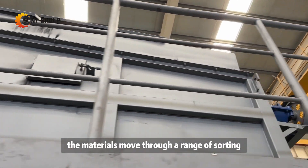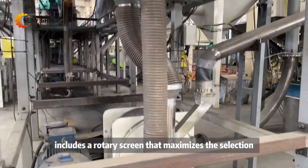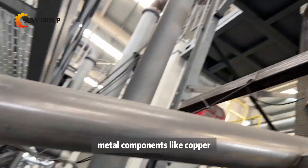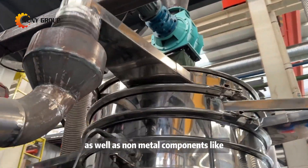After carbonization, the materials move through a range of sorting and filtering mechanisms. This includes a rotary screen that maximizes the selection efficiency for black powder, metal components like copper, aluminum, and iron, as well as non-metal components like plastic separators.